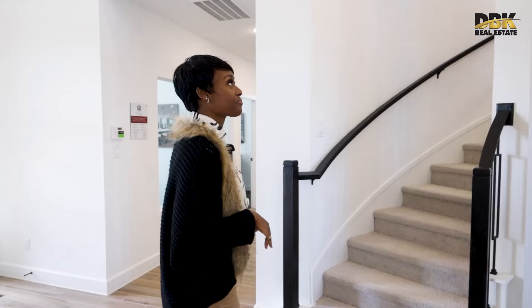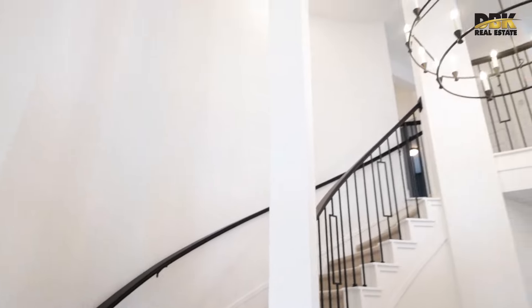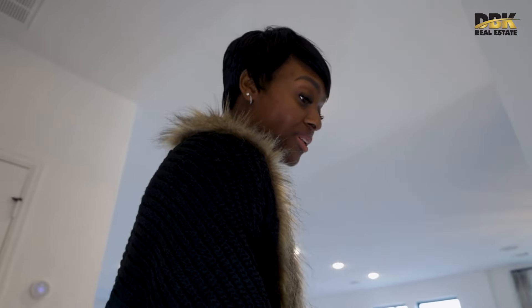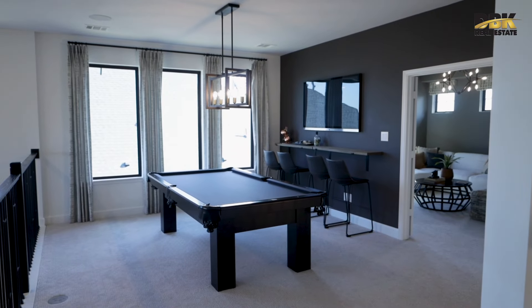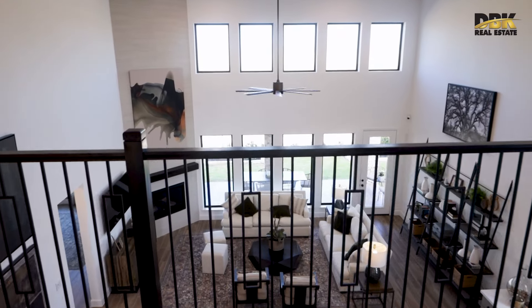Let's go upstairs. Check out this dome. You can tell the carpet is quality when you step on it — you almost feel like you're bouncing. The padding underneath is thicker than normal, and that's a good sign. This is the game room, which is open below toward the living room and the fireplace.